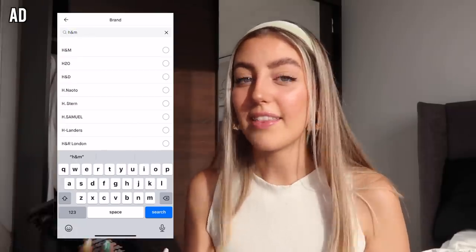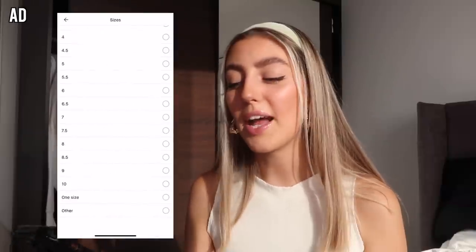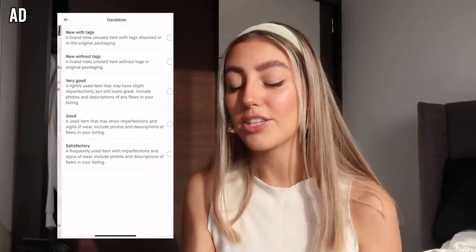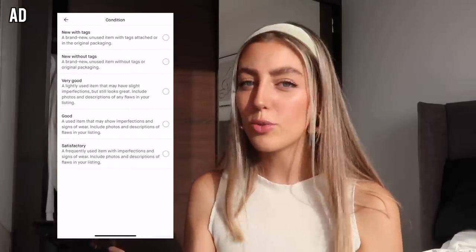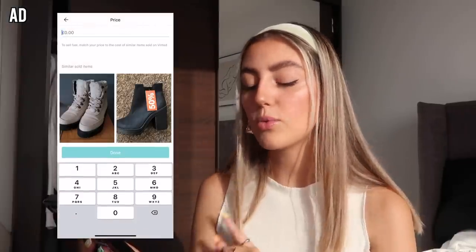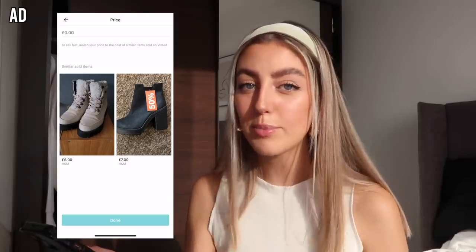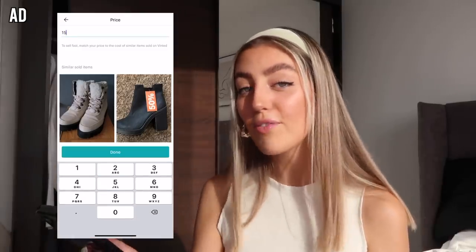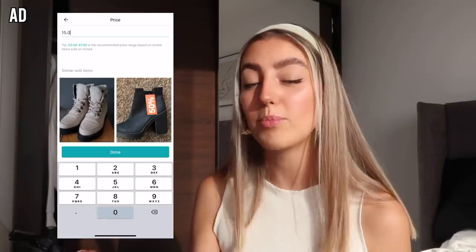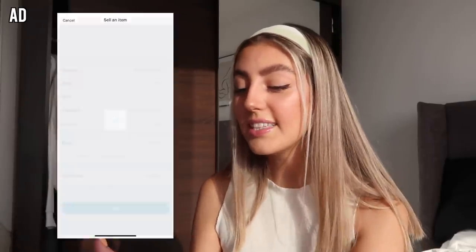A really good feature is that you can put the brand in category and also the condition. I've had nightmares buying from people when they don't mention the condition anywhere - it arrives and it's been completely ruined. I normally buy pre-loved or fairly brand new. You then have your price, but you can also select something about swapping - if somebody messages you and is interested in your item but you also like something on their profile, you can just swap. Then click upload - it's honestly that easy.